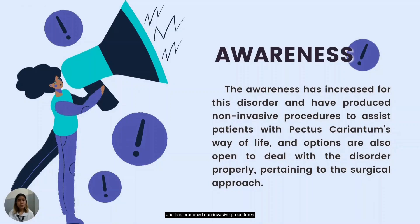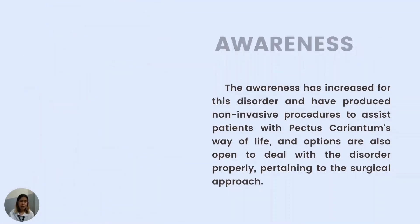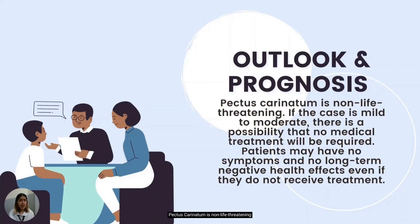Awareness has increased for this disorder and has produced non-invasive procedures to assist patients with pectus carinatum, with surgical options also available. As for the prognosis, pectus carinatum is non-life-threatening and has an excellent prognosis. If the case is mild to moderate, no medical treatment may be required. Patients may have no symptoms and no long-term negative health effects even without treatment. The vast majority of children who are diagnosed can lead normal lives. When medical intervention is required, results are usually visible within a short period of time. Treatment is usually for cosmetic reasons, and both external bracing and minimally invasive surgical techniques have shown promise in improving the appearance of the chest wall. Those who choose treatment report high levels of satisfaction.